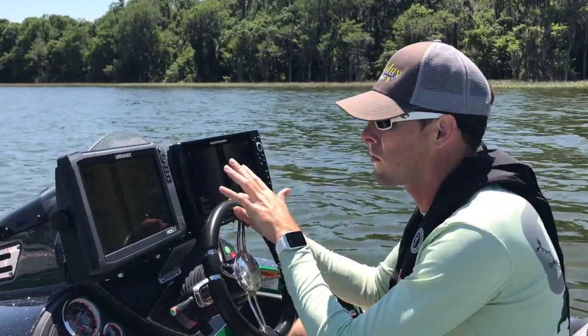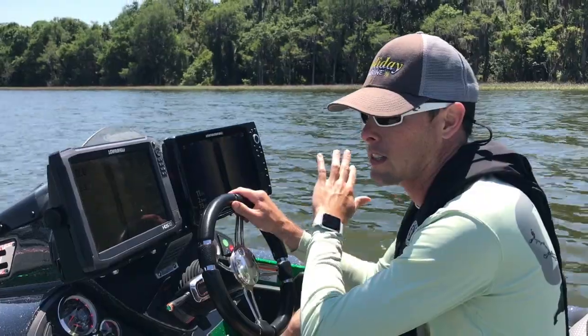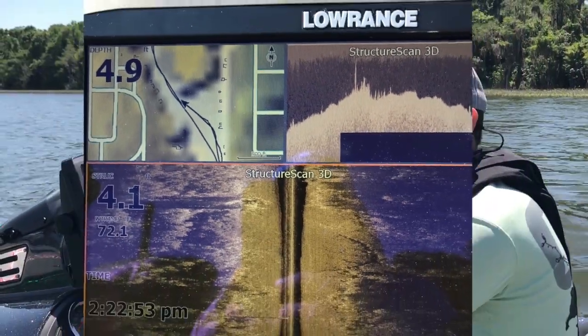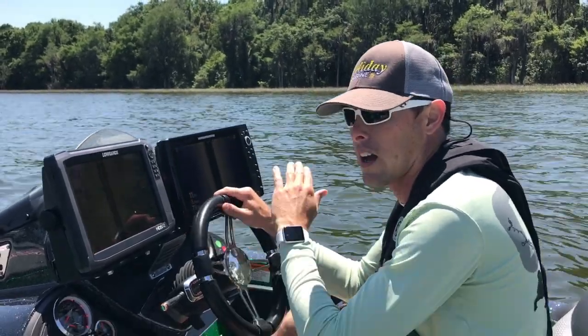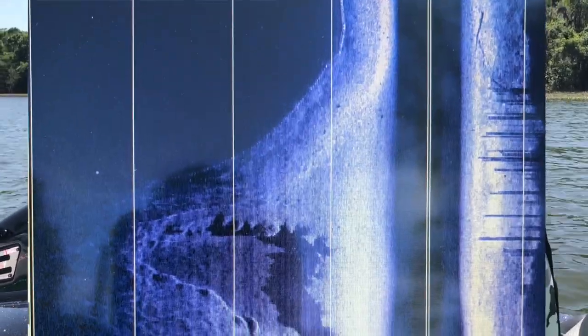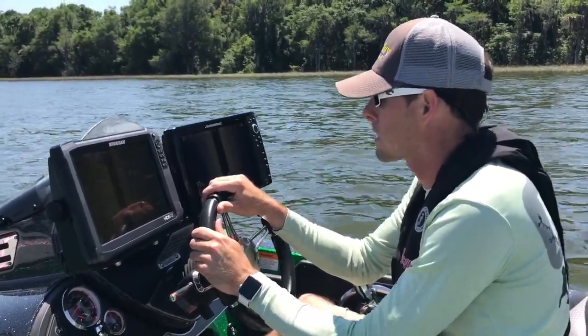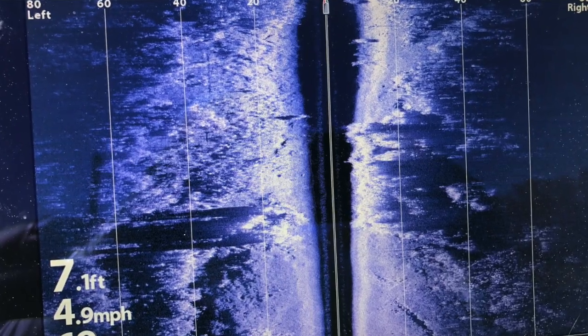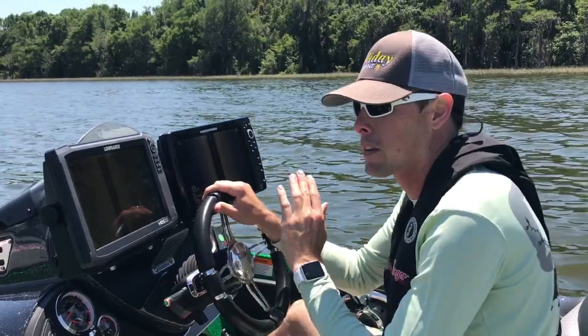I've used both of these units quite a bit and I can attest that both have been exceptional units. Laurence has done a great job with their interface. Hummingbird has probably the highest definition I've ever seen in any unit on any boat. It's kind of amazing what Hummingbird's been able to accomplish with their mega technology. The higher frequency has just allowed for some really high definition returns, something that us bass fishermen have never seen before.